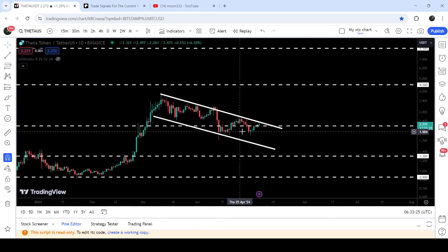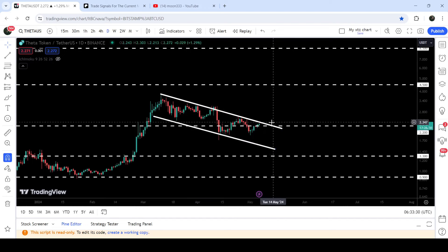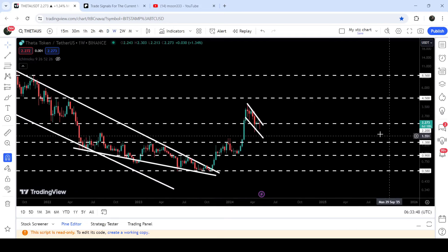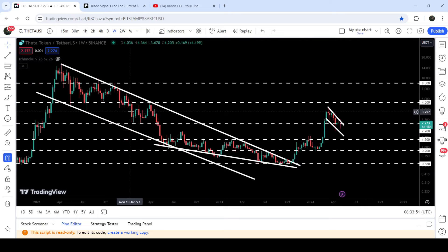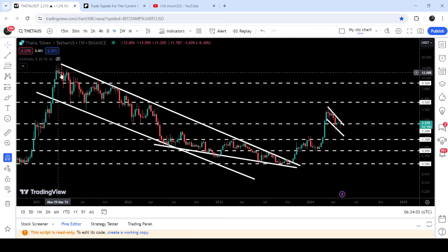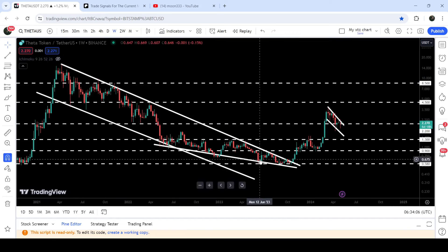On the daily chart, it has reached the resistance of this channel. During this move to the outside, after getting bounced on the support of the channel and while reaching the resistance, it has once again broken out this quite long-term resistance at $2.20, moving between the resistance of the channel and this support of $2.20. On the seven-day time frame chart, this $2.20 has been previously working as a very nice support and almost as a resistance as well, so it can act as a very nice support again. In today's video we will analyze this move.